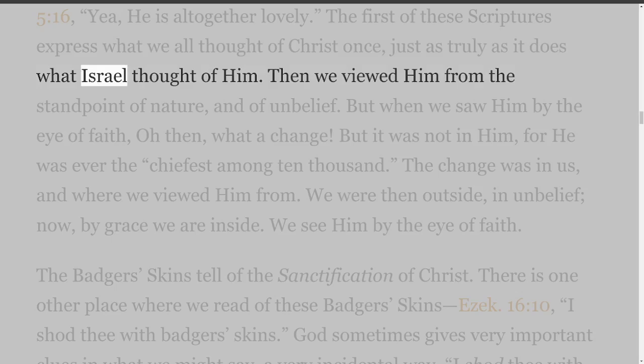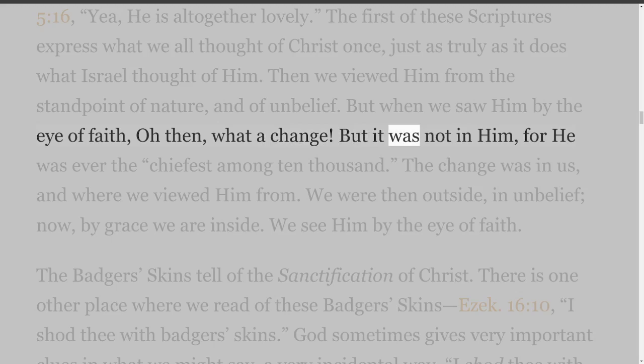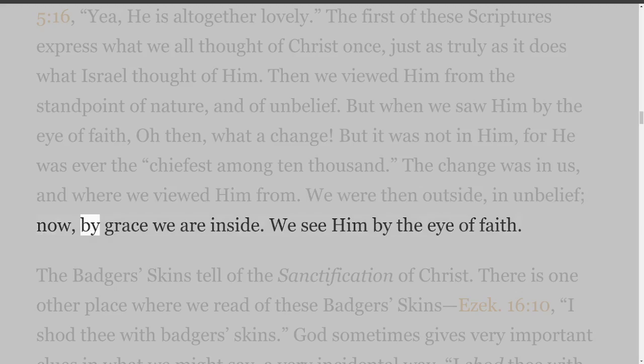The first of these scriptures expresses what we all thought of Christ once, just as truly as it does what Israel thought of Him. Then we viewed Him from the standpoint of nature and of unbelief. But when we saw Him by the eye of faith — oh, what a change! But it was not in Him, for He was ever the chiefest among ten thousand. The change was in us, and where we viewed Him from. We were then outside, in unbelief; now by grace we are inside. We see Him by the eye of faith.